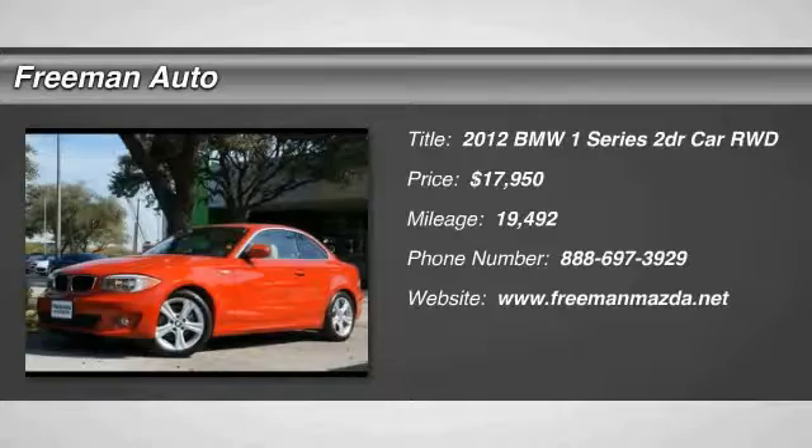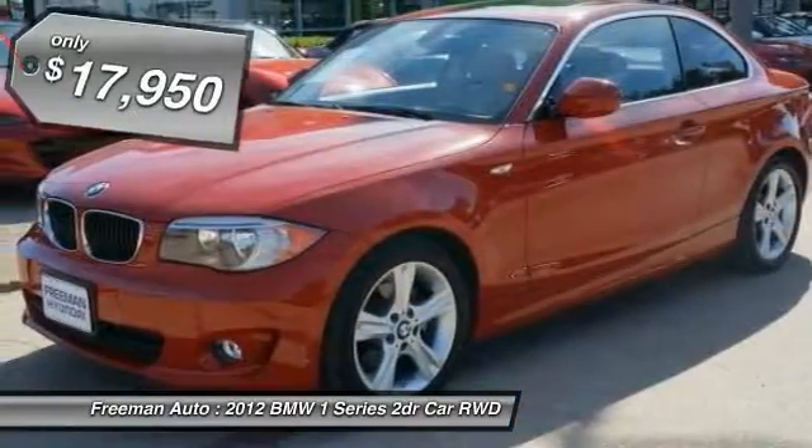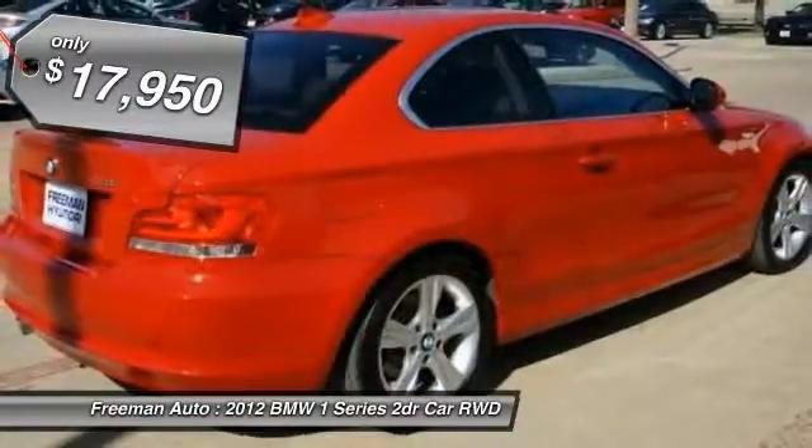2012 BMW One Series. Even though the BMW One Series is the company's least expensive model, it is hardly an underperforming model and is priced below $20,000.